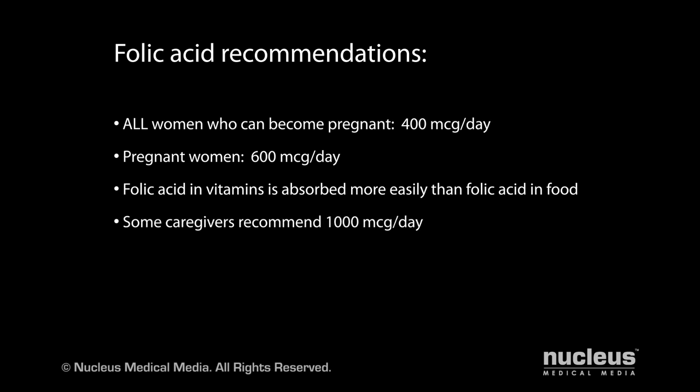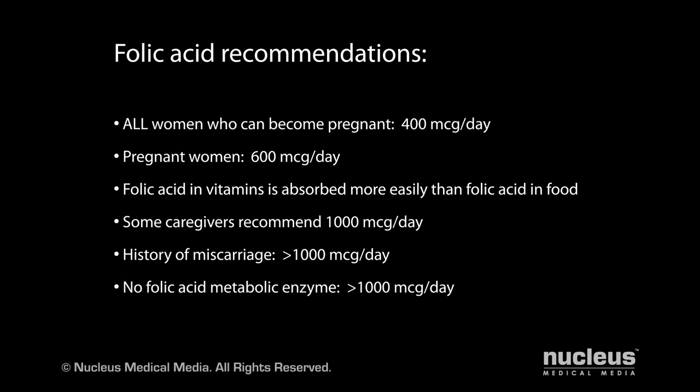Caregivers will often prescribe even 1,000 micrograms of folic acid daily to assure these minimal levels are covered. Even more may be required in some groups of women, including those with previous miscarriages and those women deficient in a folic acid metabolic enzyme. Talk with your caregiver about the optimal dose for you.